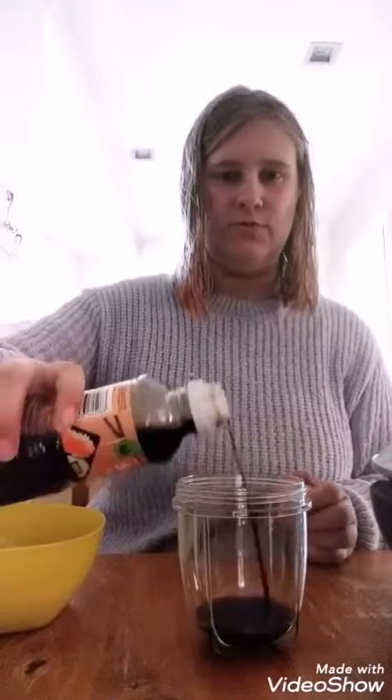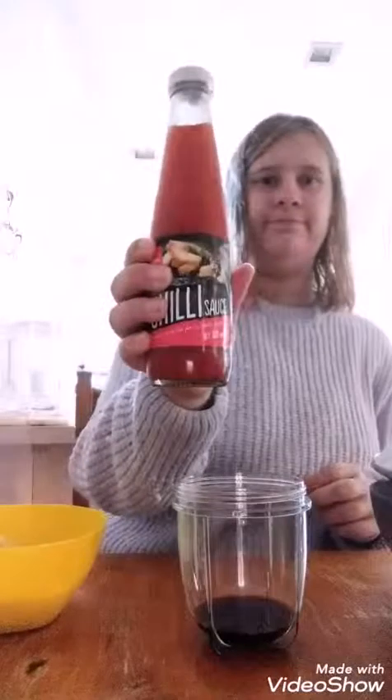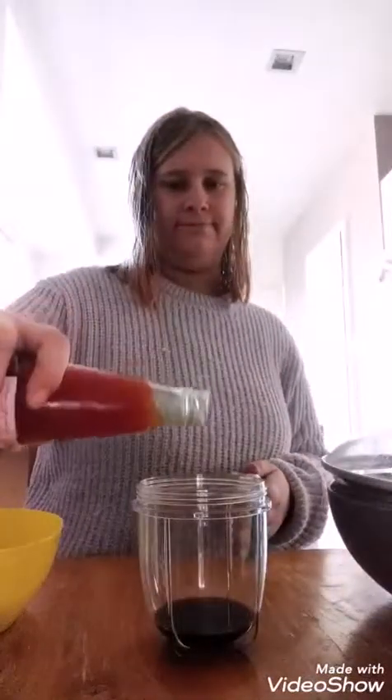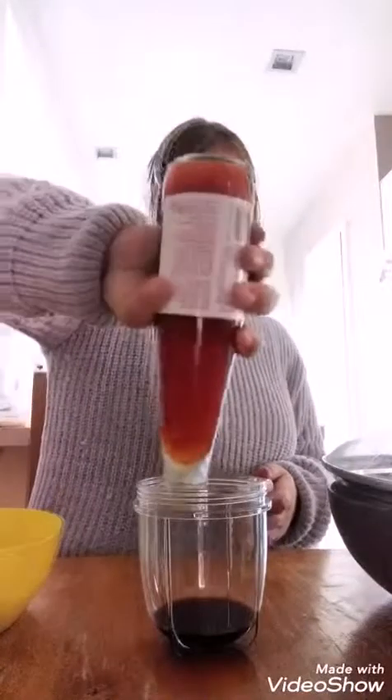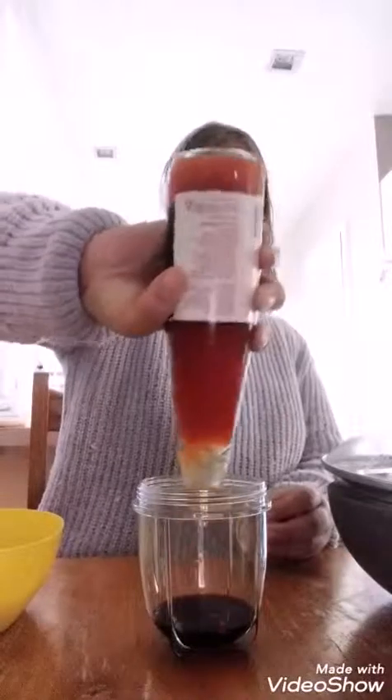Dipping sauce. We're just going to mix it because why not? It will be interesting combinations — soy sauce and chilli sauce.